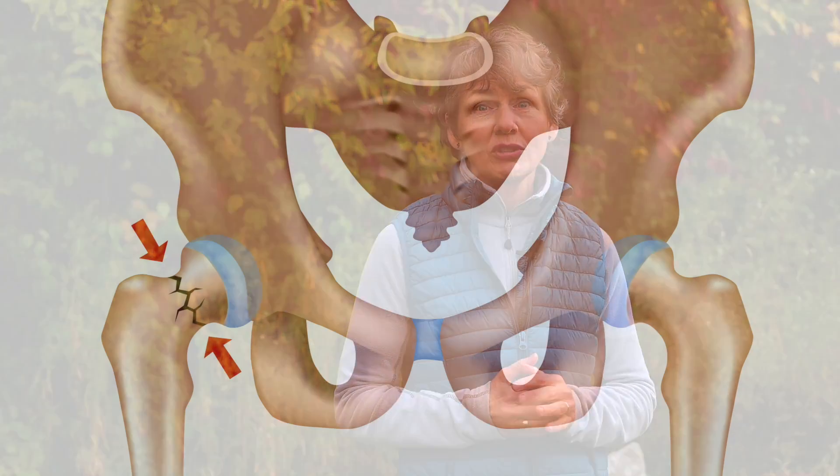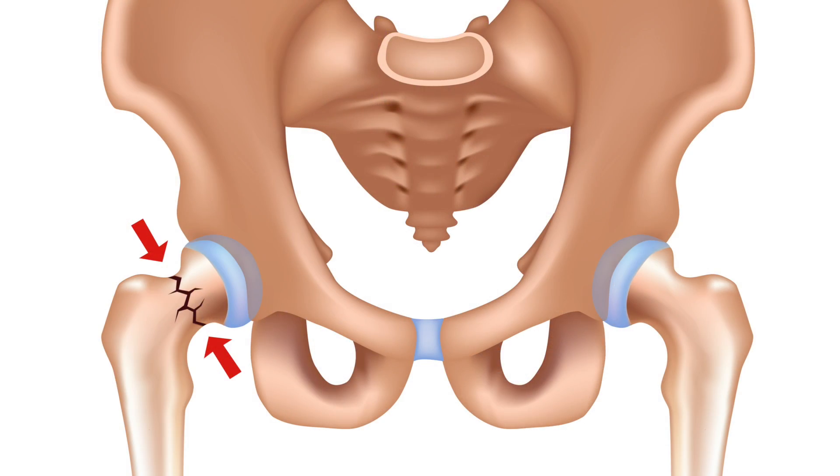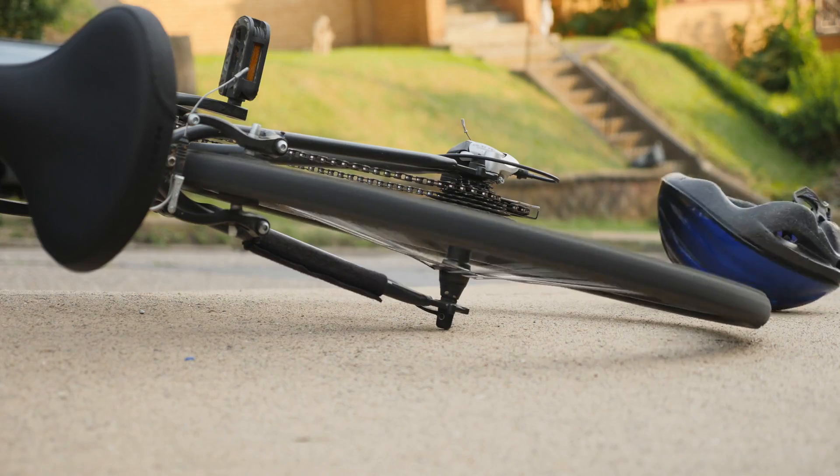When our bone density is low, the force transmitted from a fall or slippery trip is unfortunately enough to cause a break at the femoral neck. Accidents such as falling off your bike, running for a ball on court, or taking a tumble can create even more force and further increase the risk of a fracture.